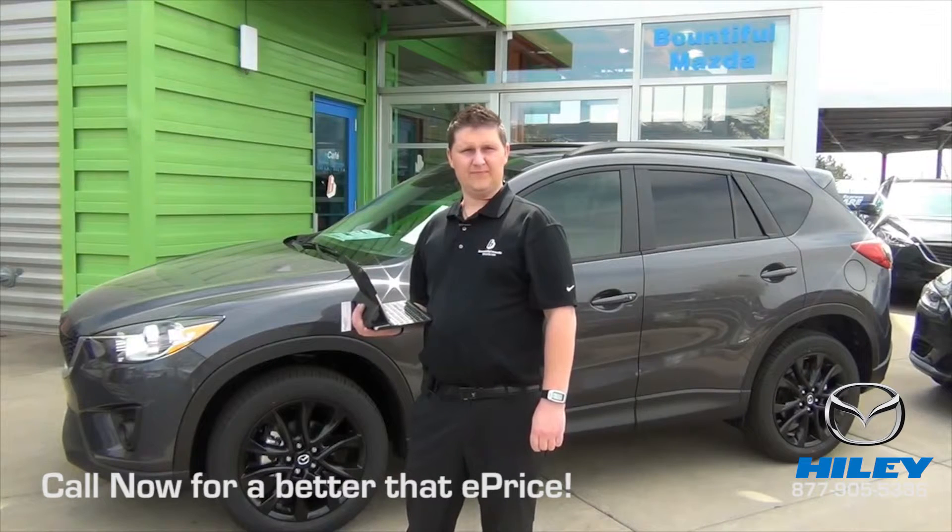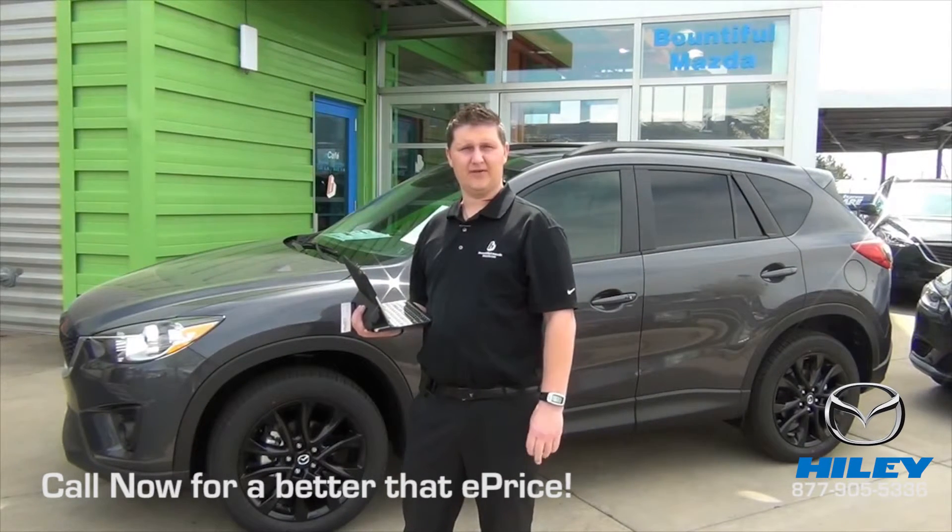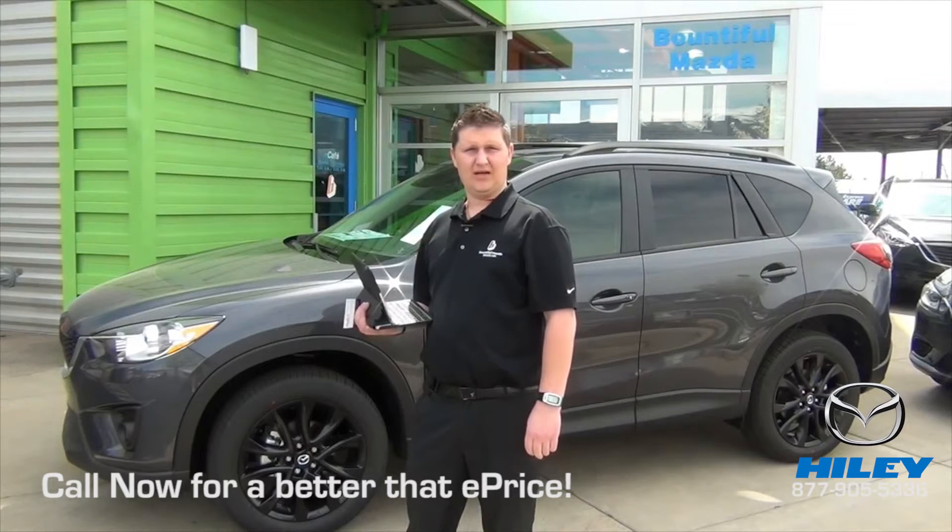Also, one of the options with the CX-5 is they have a tow hitch, so it also lets you tow. It's built to tow, whereas the Santa Fe does not have an option to put one on there.